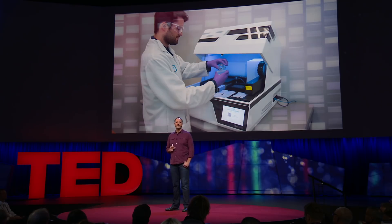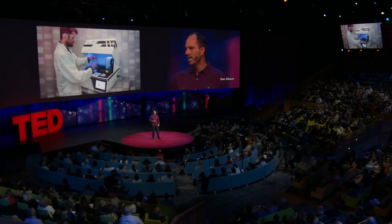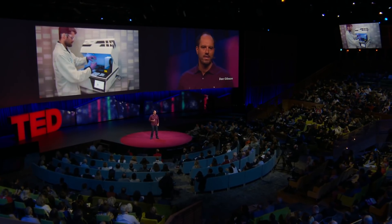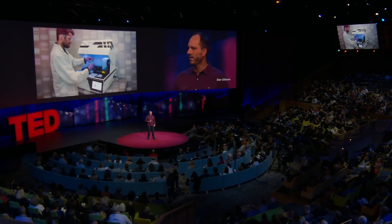In 2013, we built the first DNA printer. We call it the BioXP, and it has been absolutely essential in writing DNA across a number of applications my team and researchers around the world are working on. It was shortly after we built the BioXP that we received that email about the H7N9 bird flu scare in China.